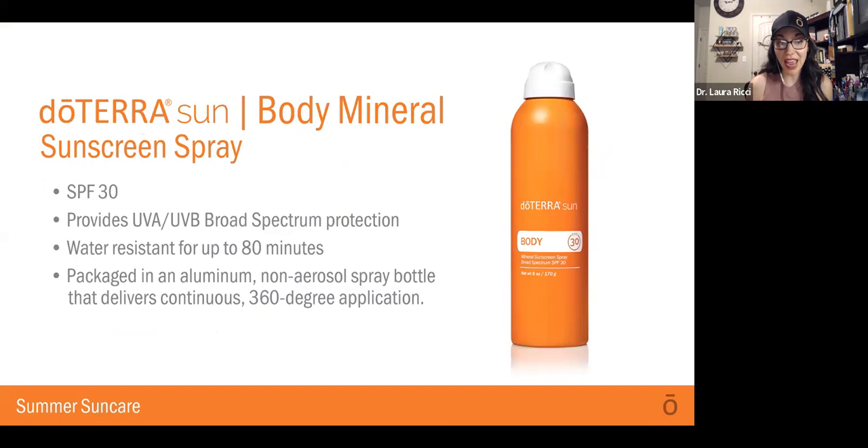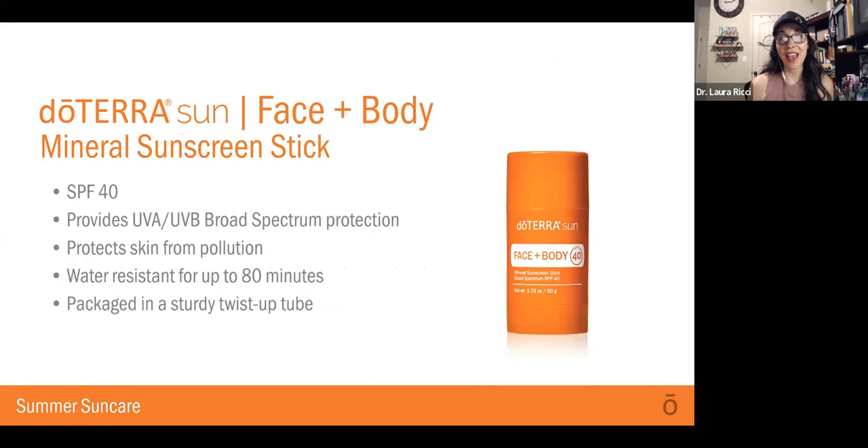There is also a Body Mineral Sunscreen Spray, packaged in an aluminum non-aerosol spray bottle. It delivers a continuous 360-degree spray application, which is awesome. It's SPF 30 and provides UVA and UVB broad-spectrum protection, and is water-resistant for up to 80 minutes. And then there's also a Face and Body Mineral Sunscreen Stick — this is SPF 40, protects skin from pollution, is water-resistant, and is packaged in a sturdy twist-up tube to make it really easy to apply.